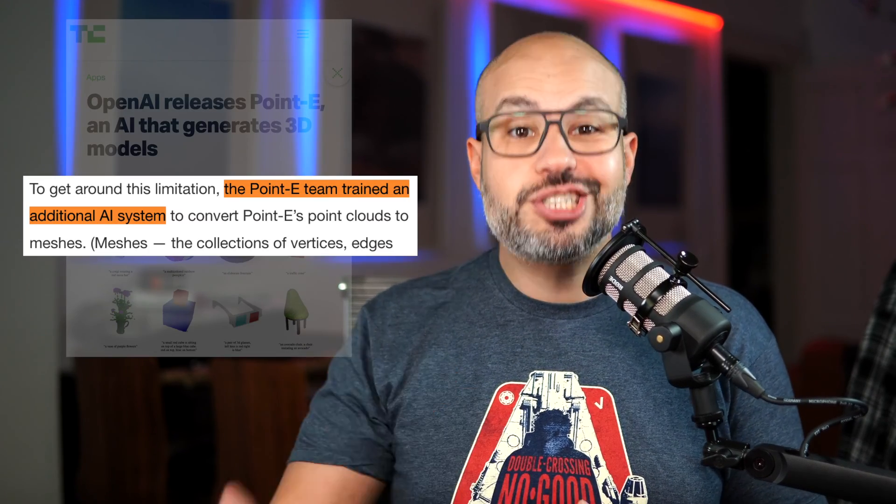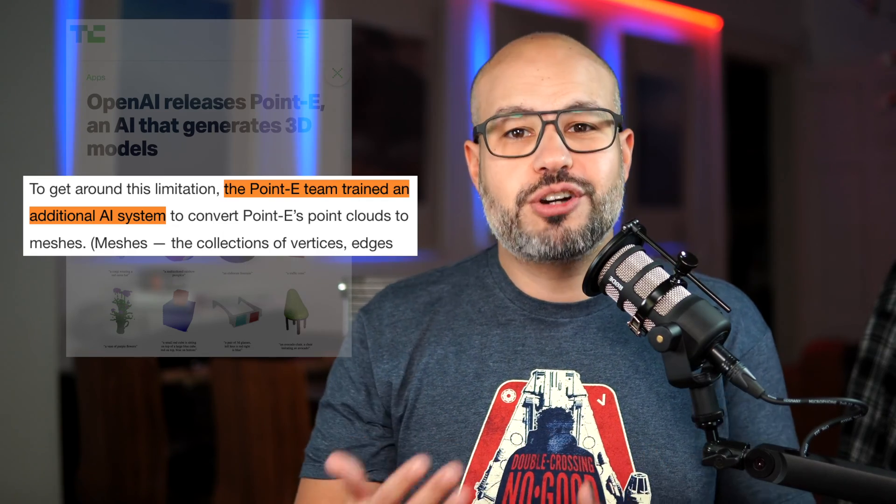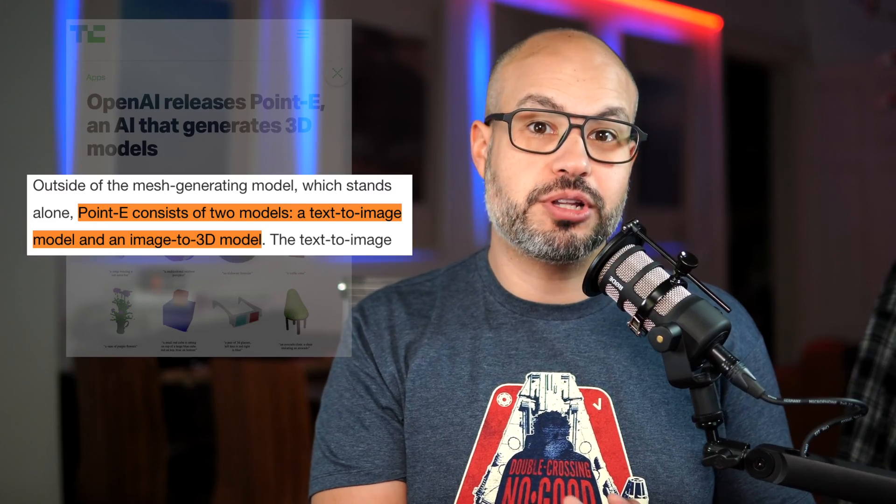To overcome this limitation, the Pointe team trained an additional AI system to convert the point clouds into meshes, which are commonly used in 3D modeling and design. Pointe consists of two models: a text-to-image model and an image-to-3D model.